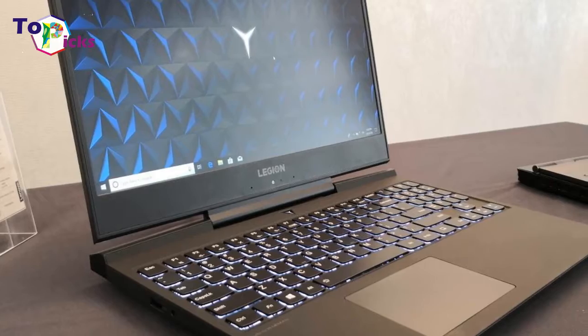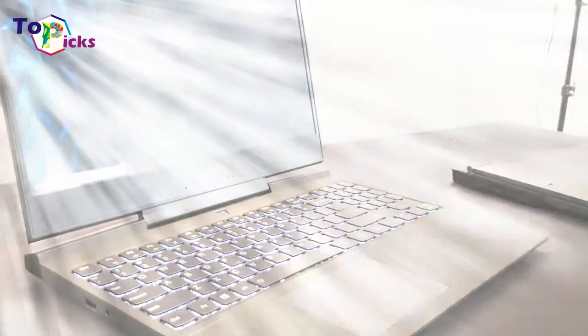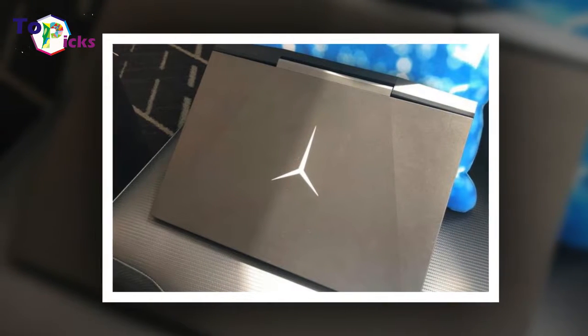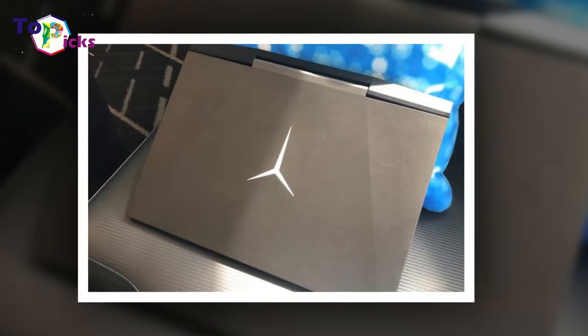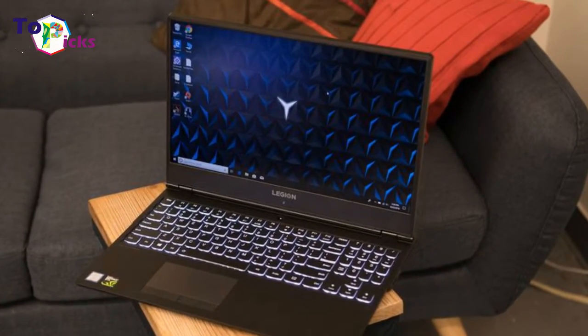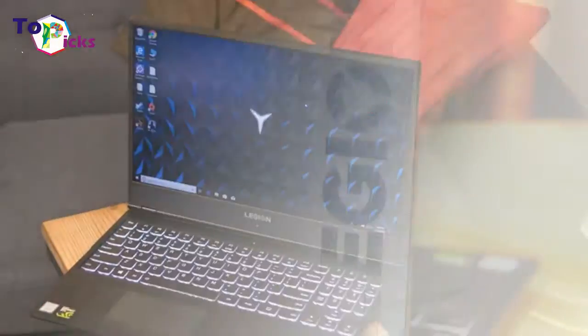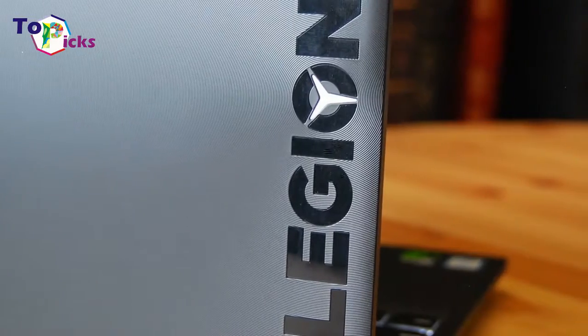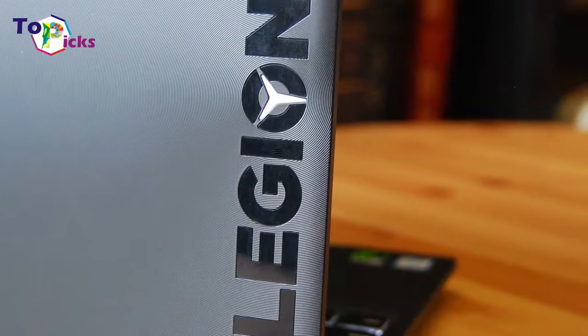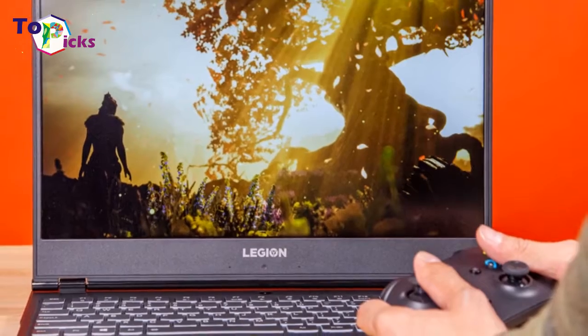Whether it's time to unwind after a long day in class, the Lenovo Legion Y530 has you covered. This affordable gaming laptop is thin enough to slip in your backpack and light enough to carry around campus. For $899, you get an NVIDIA GeForce GTX 1050 Ti GPU that is capable of playing most games at low settings. The Legion might not have the RGB flair you'd expect from a gaming machine, but its understated design helps it blend into any setting.